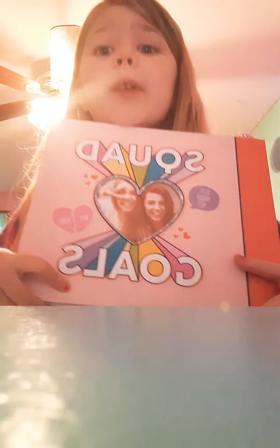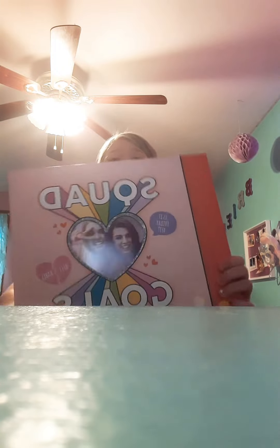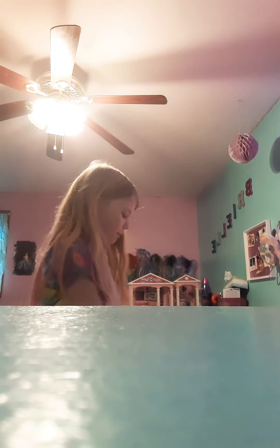Hey guys, today I'm showing you inside my long notebooks. Let's do this one first — it says 'Squad Goals.' I'm pretty sure this is my fashion designer one. I'm looking up here because I think you guys are up here. First of all, I have this gigantic sticker.